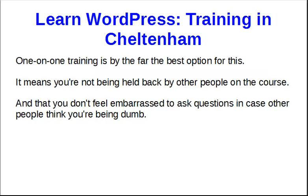One-on-one training is far and away the best option for this. There are courses out there that are slightly cheaper per person, but the problem with a course is that you're sharing it with other people, and what often happens if you've been on training courses before is that either there's always the one person asking all the questions you're thinking — why didn't you listen earlier — or you feel embarrassed sometimes to ask questions in case other people think you're being dumb.